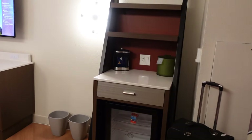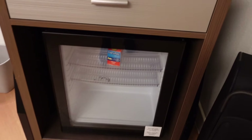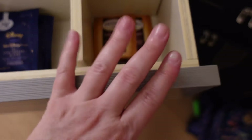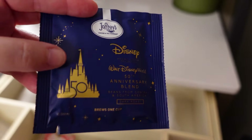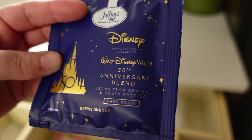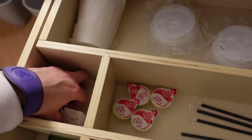So where should I start? I think I'm going to start over here at what I'm going to call the breakfast nook. You have a little refrigerator - no freezer, but fridge. In this drawer we have green tea, decaf coffee, regular coffee, and Earl Grey. Joffrey's is a delicious brand that does all of Disney's coffees. They have the 50th anniversary blend right now - it's a dark roast. I always like the Joffrey's.